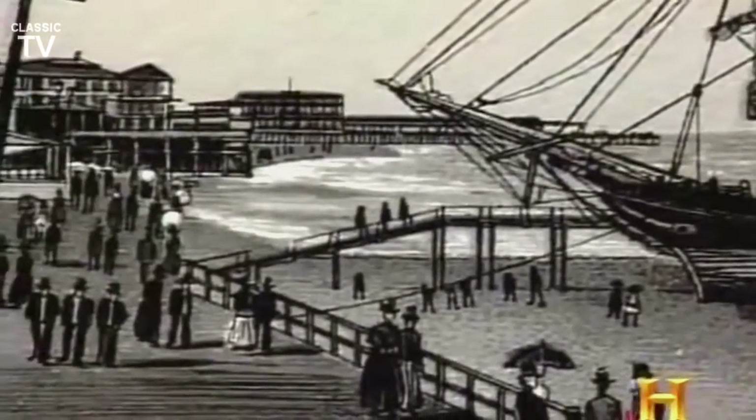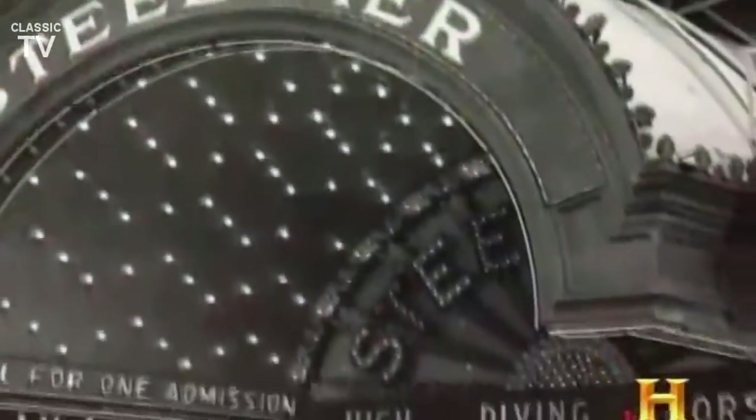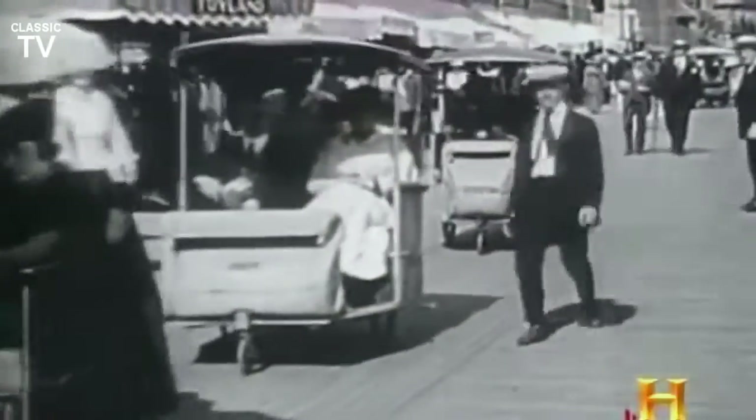But as the town grew, so did its boardwalk. It was elevated higher and restructured to withstand the weight of hundreds of thousands. By the early decades of the 20th century, it had grown into a cultural and commercial phenomenon. With its huge amusement piers and unique rolling chairs, it was the place to go and the place to be seen.